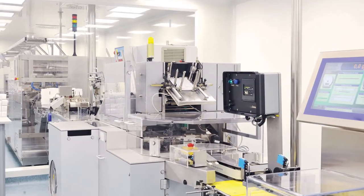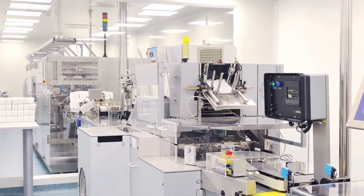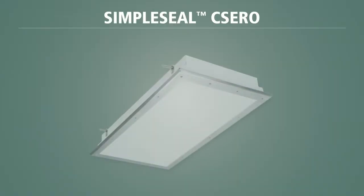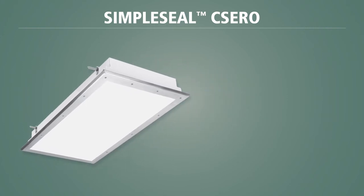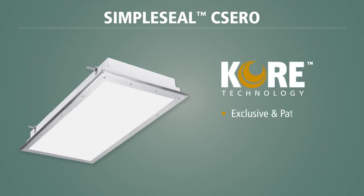If you have a clean room that requires high-quality, uniform illumination, KENALL now offers a cutting-edge solution: the SimpleSeal CSERO, with our exclusive KENALL Optical Radiance Engine, or CORE technology, which provides uniform brightness with maximum efficacy and lumen output, enabling you to light the same space with fewer fixtures.